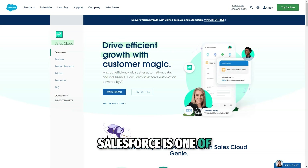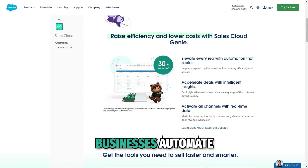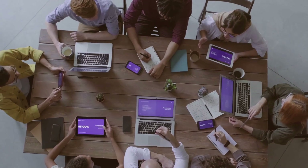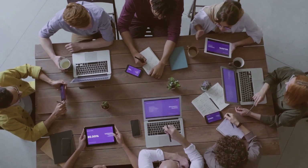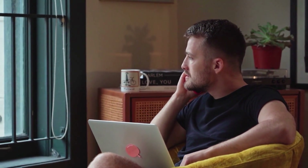Salesforce is one of the leading customer relationship management CRM software platforms globally, designed to help businesses automate their sales, marketing, and customer service processes. This comprehensive software allows businesses to track interactions with their customers, streamline workflows, and gather detailed data insights to improve decision making and business performance.